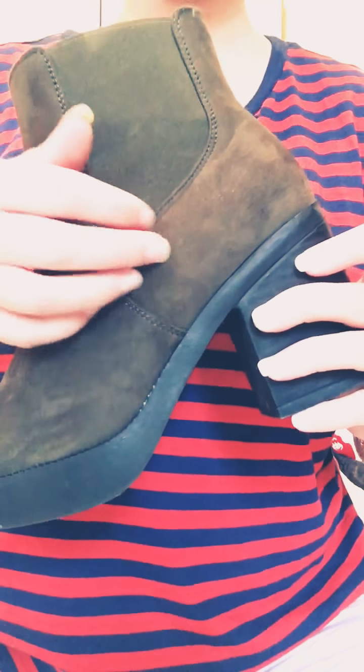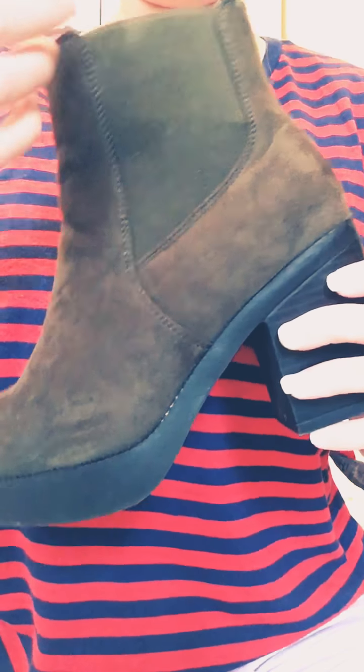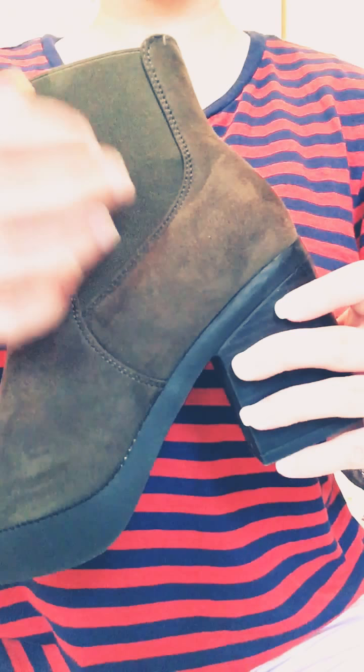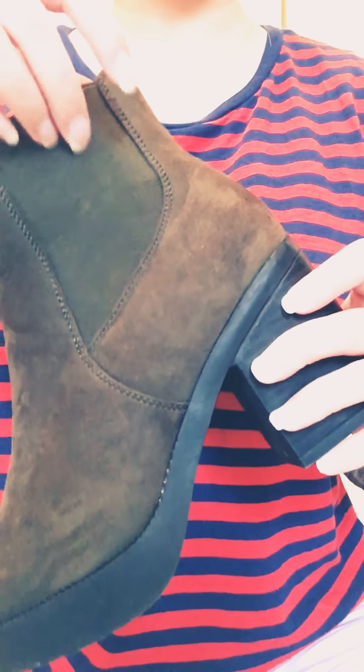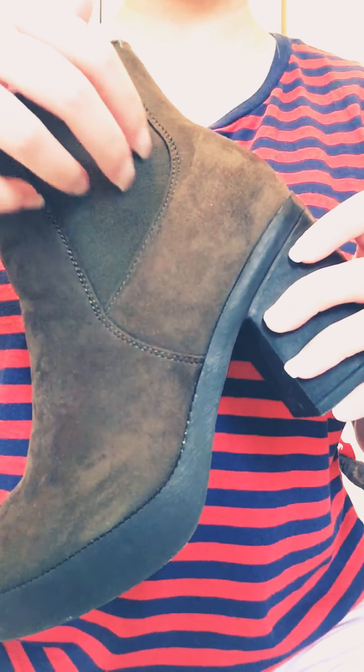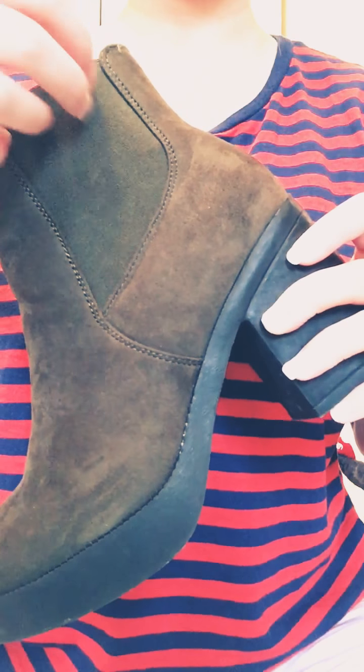But I have actually only worn these a couple of times, because I do find that, where they are green, they don't really go with an awful lot. I think if I'm wearing black, then obviously they go. Anything else, it just looks a bit bold.